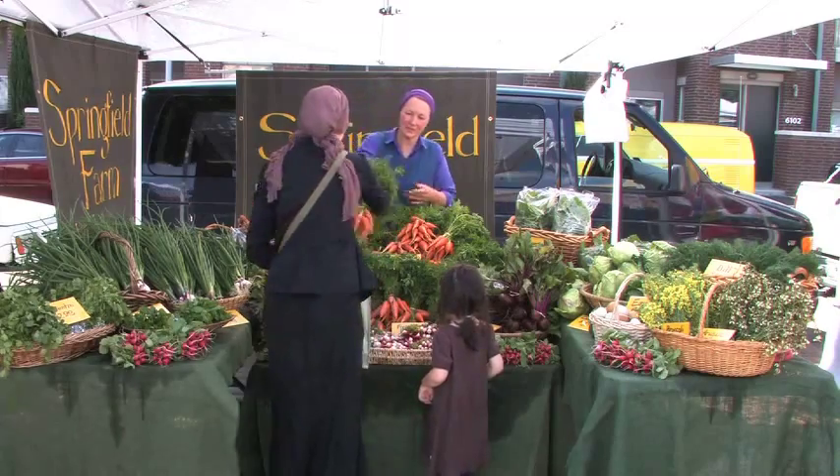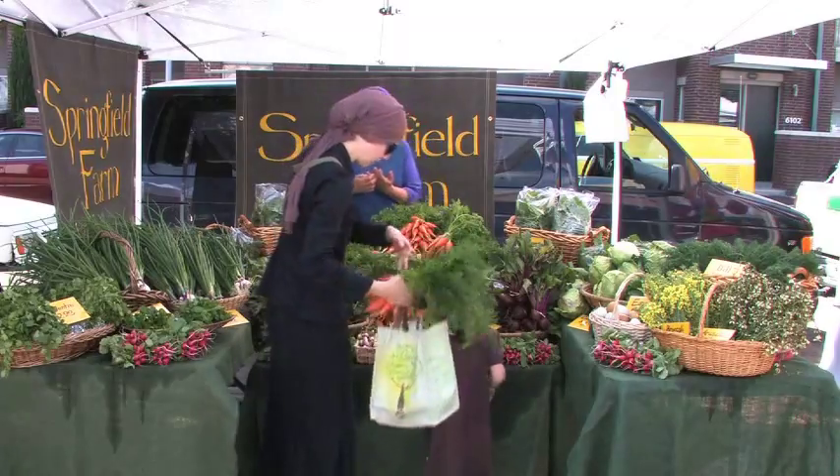The farmer that planted the seed is the farmer that's going to hand you that carrot. More and more people are feeling like they need that connection to the land and to the soil and to the seed.